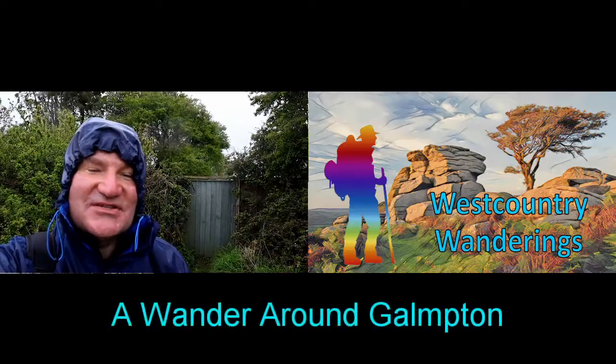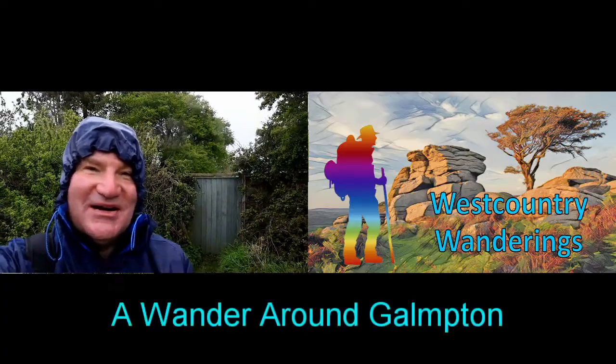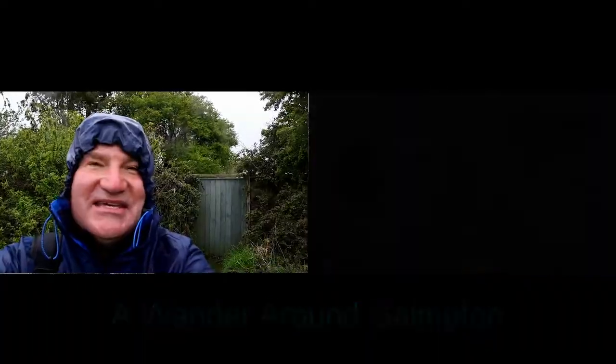Hi, I'm Paul from West Country Wanderings. Welcome to Brixham part three. We're now in the village of Galmpton, which is just outside the town centre of Brixham. Sorry you meet me in appalling conditions today - it's my last chance of filming here. Sorry about the raindrops on the lens, hope you can bear with me.